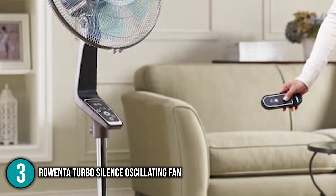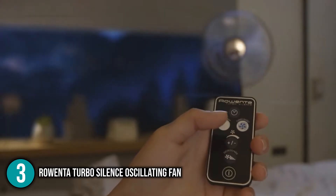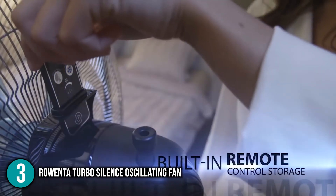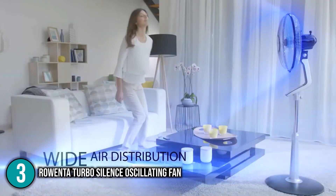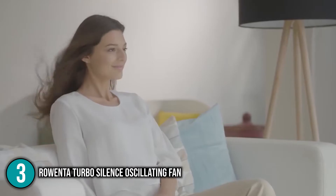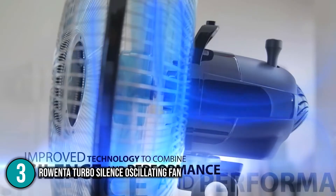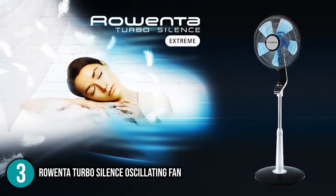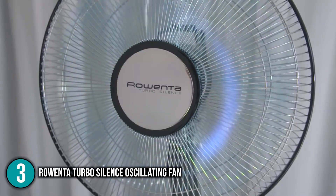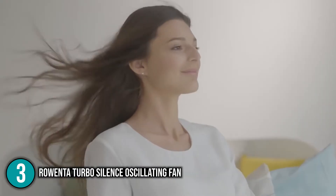You can choose from five speed settings including turbo boost and an extra-quiet silent night mode. The electronic control panel offers an eight-hour timer and energy-saving mode that automatically decreases airflow to the most efficient setting. It also comes with a compact remote control that fits comfortably in the hand, with integrated remote storage for quick access. The Rowenta Turbo Silence Oscillating Fan is a premium-grade appliance worth its price, earning the number 3 spot on our list.